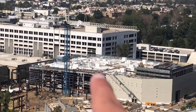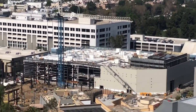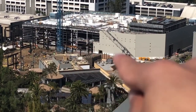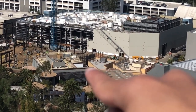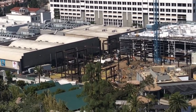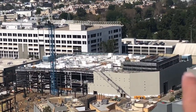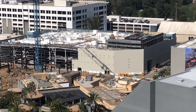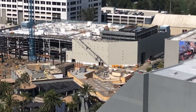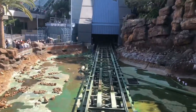Universal Studios Hollywood is a working movie studio — it's the oldest working movie studio in the world. It's built on a hill, so there are two areas: an upper lot and a lower lot, separated by five banks of escalators. Because the park is very landlocked, there are only ten rides and three total shows at this location.